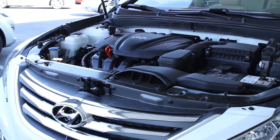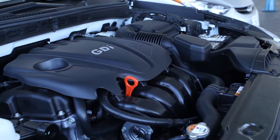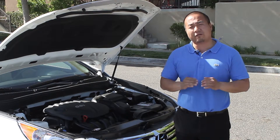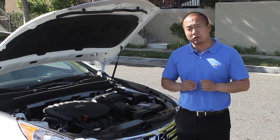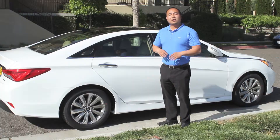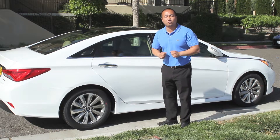The 2014 Hyundai Sonatas now offer improved fuel economy over the 2013 Sonatas. The 2.4-liter engines now offer up to 35 miles to the gallon on the highway and 24 miles to the gallon in the city. The 2.0-liter turbo engines offer up to 34 miles to the gallon on the highway and 22 miles to the gallon in the city. The 2014 Hyundai Sonatas all come with redesigned alloy wheels.